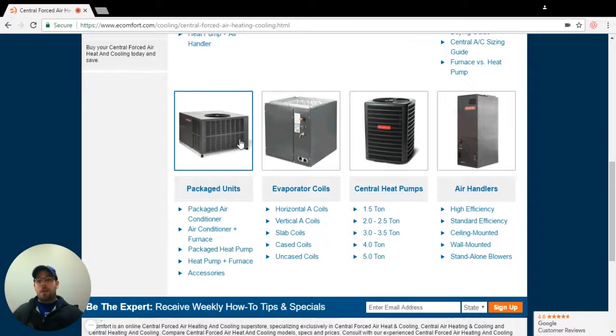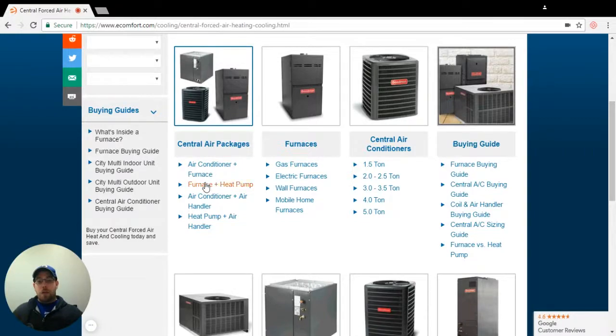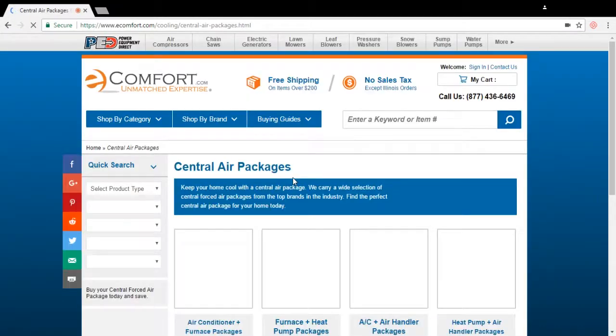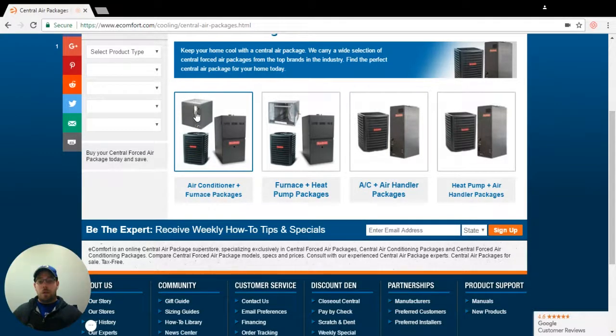A lot of times package units are not quite as efficient, but they can still be pretty efficient. Central air split systems like these — you're going to see a furnace with a coil and an air conditioner, a furnace with a coil and a heat pump, or an air handler. Our air handlers come with the coils in them, paired with either an air conditioner or a heat pump.